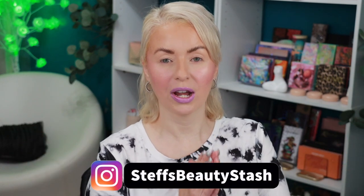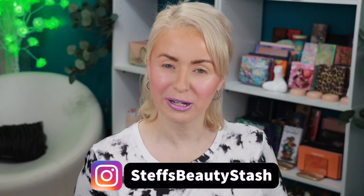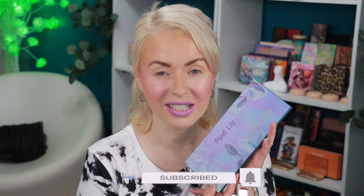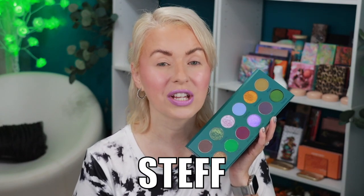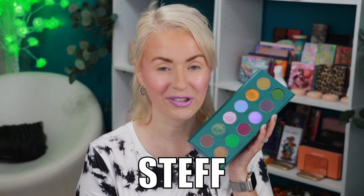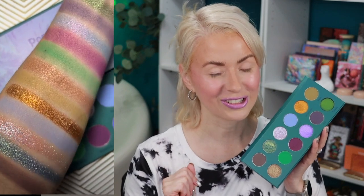Hey guys, welcome to today's video and welcome into my beauty stash. I have a very pretty palette to share with you today. It comes from Ladybug Glow Cosmetics and this is their new Pond Lily palette. This palette dropped today and it retails for $37.50. I do have a discount code — it is 'stuff' — and that will give you 10% off your order.